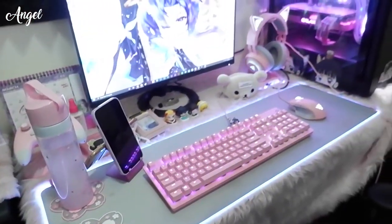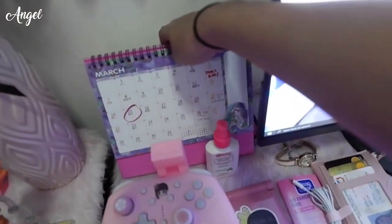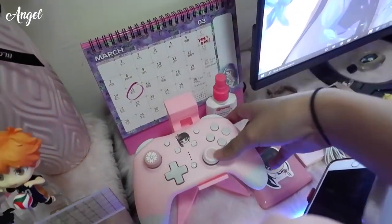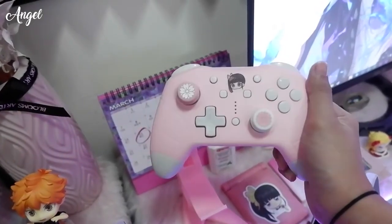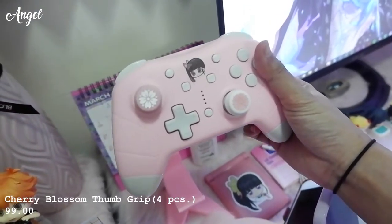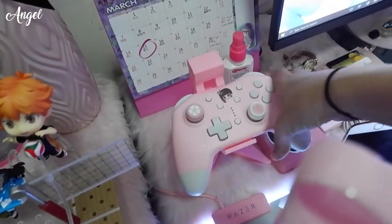Moving to my workstation — here's my computer setup. On this side I have a desk calendar from Chum Paradise on Shopee, alcohol of course, and a game controller I use for Tekken and other controller-friendly games, also from Shopee for around 1,200 pesos. There's also a thumb grip with a cherry blossom design, and a controller stand for 500 pesos, both from Shopee.